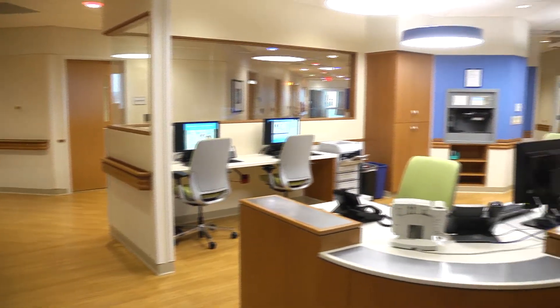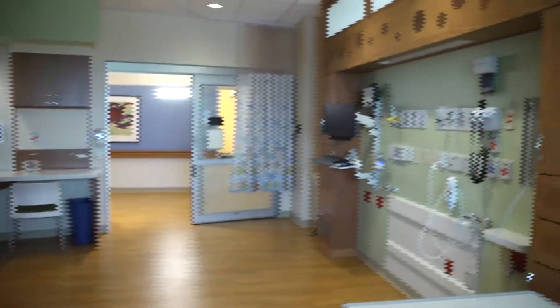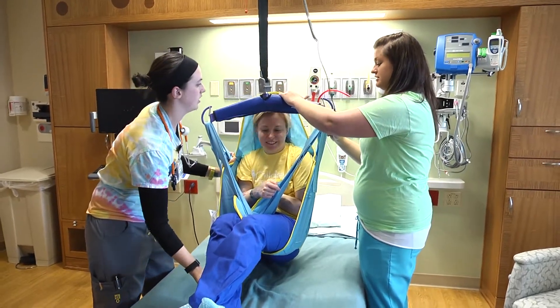Our Neurosciences Patient Care Unit was designed with many new and innovative features to improve patient care and patient family experience. We have 22 patient rooms, which are all very family-oriented and structured to provide the support that our patients need.